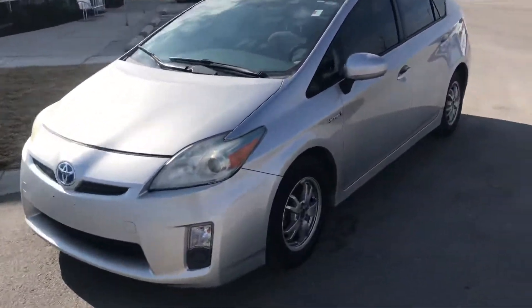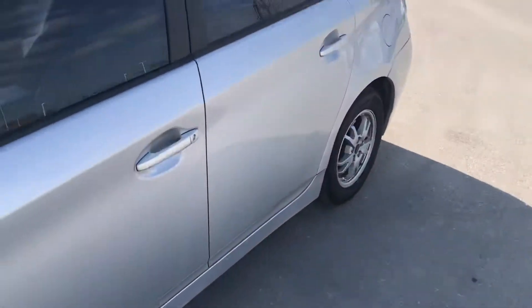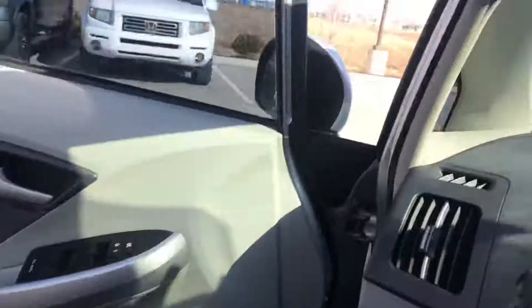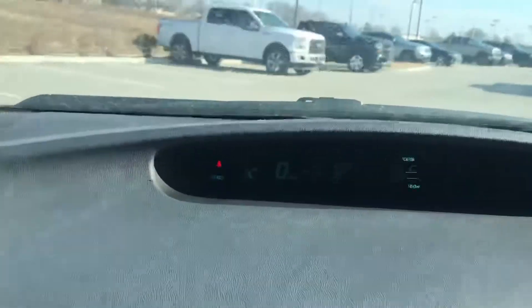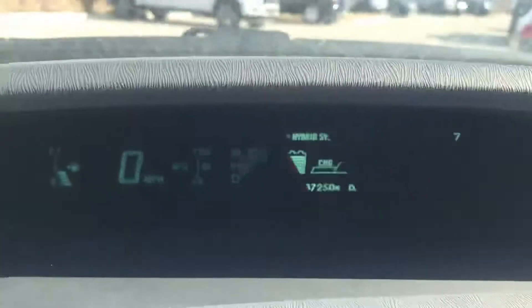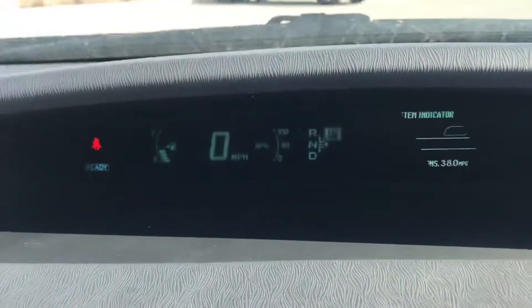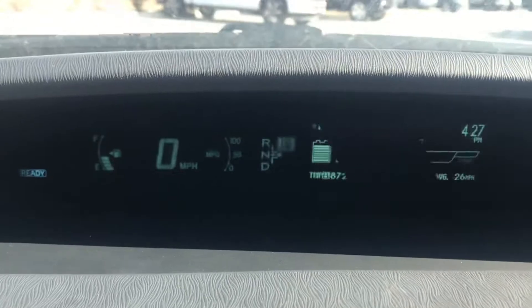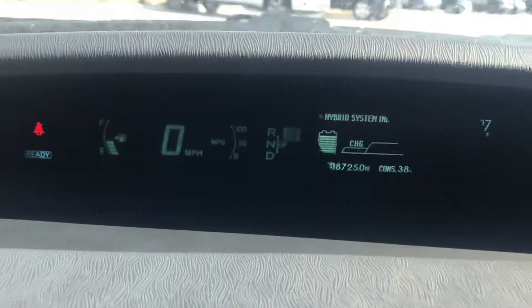Let's check out the inside of this bad boy. Inside, go ahead and verify the miles that are up there. It's a little bit hard to read — it's because of my phone though. The screen isn't actually doing that, so I don't want you to think that it's actually doing that.